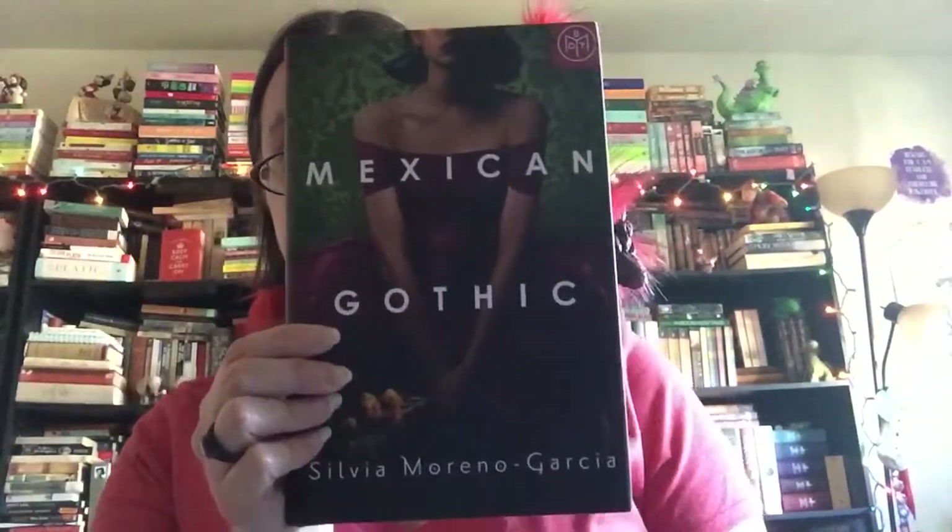The first one is Mexican Gothic by Silvia Moreno Garcia. This is a very creepy tale that takes place in Mexico. A young woman named Naomi has received a letter from her cousin who has just been newly married, and it seems a little weird. She thinks her cousin might be in trouble, so she goes out to where she's living now, which is in this big manor out in the countryside called High Place, to investigate what's going on because she wants to make sure her cousin is okay.